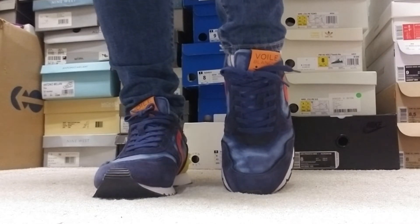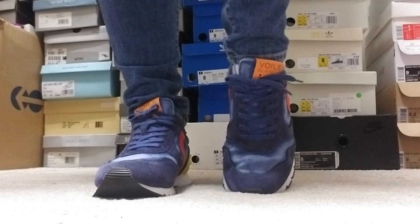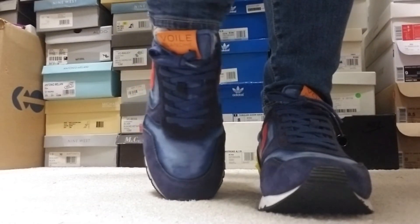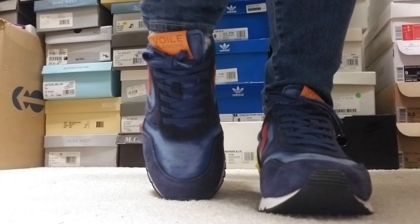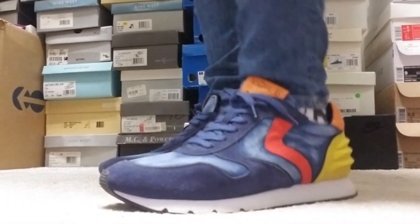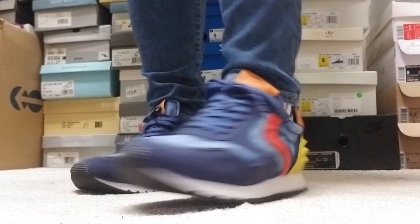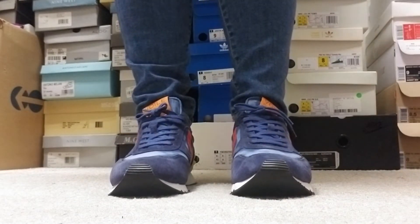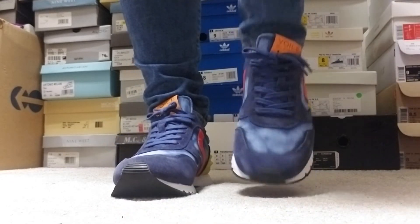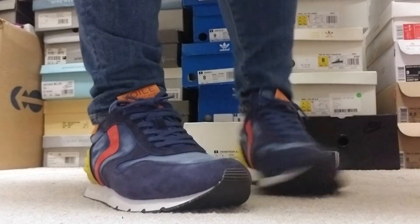If you go on the site for this company they've got a ton more colors, but of course they're way more expensive than what Obscure Sneakers has the colorways going for. I just wanted to come and do an on-foot so you can see how they look. I got so many compliments on my sneakers, people asking me what kind of sneakers are those.